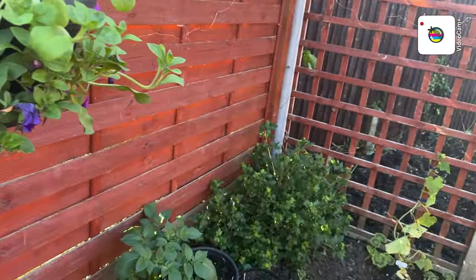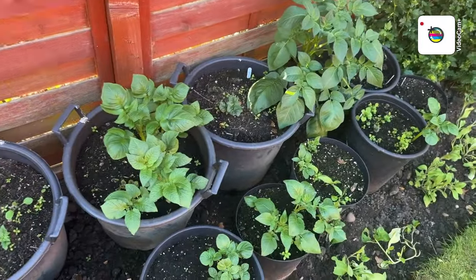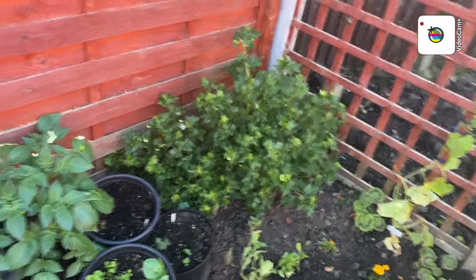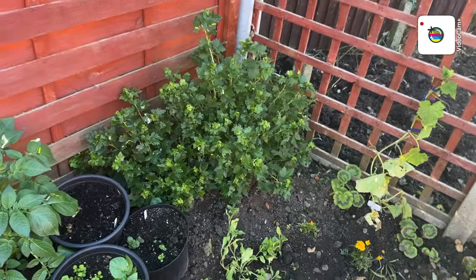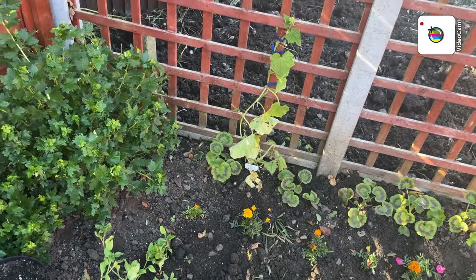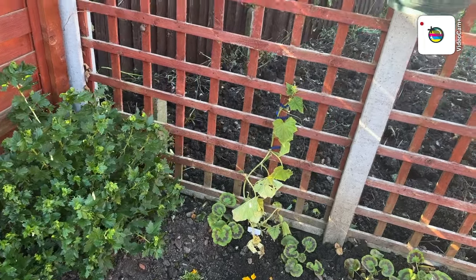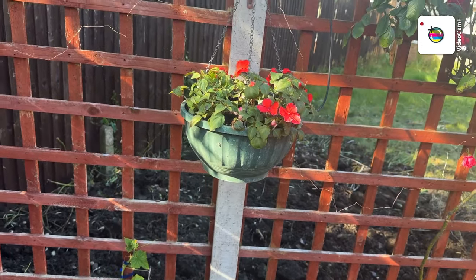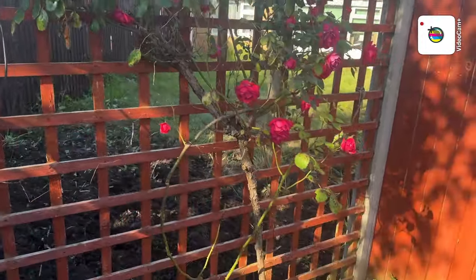I love my hanging baskets — more potatoes. Gooseberry bush. I need to know how you prune those and when. There's a cucumber plant which we had left, just put it up there for the sake of it. Another busy lizzies in there, rose bush — I've had that for years.